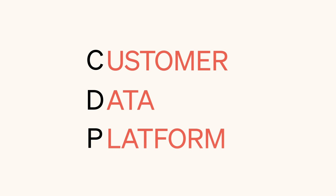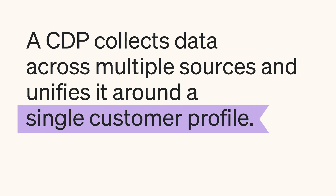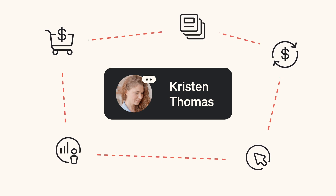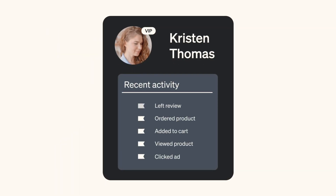Enter the CDP. CDP stands for Customer Data Platform. This is a system that collects data across multiple sources and unifies that data around a single customer profile. This 360-degree customer view allows brands to connect the dots between the separate pieces of their tech stack.